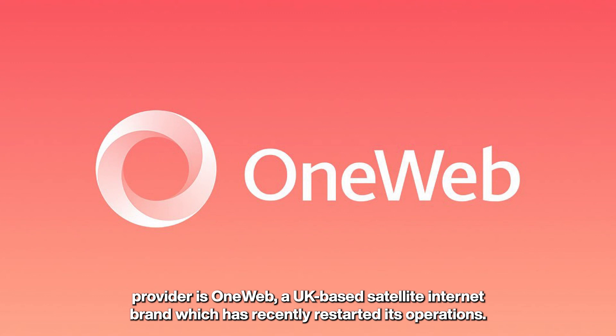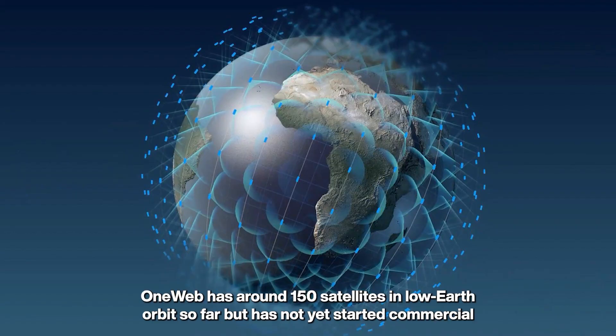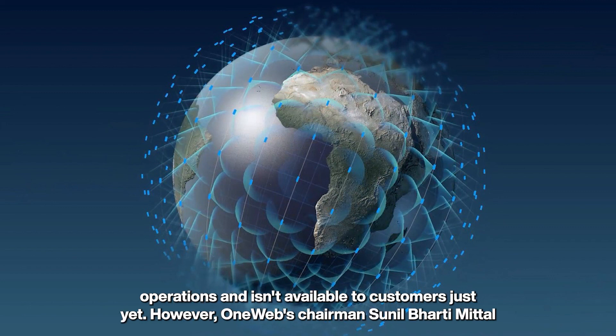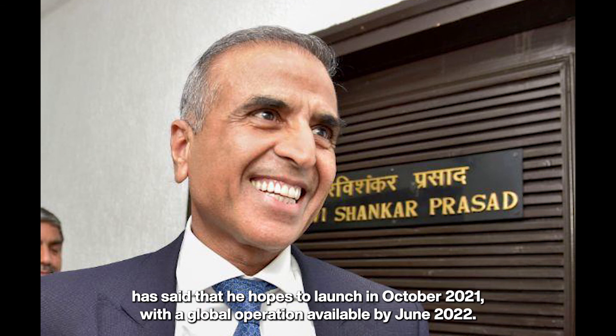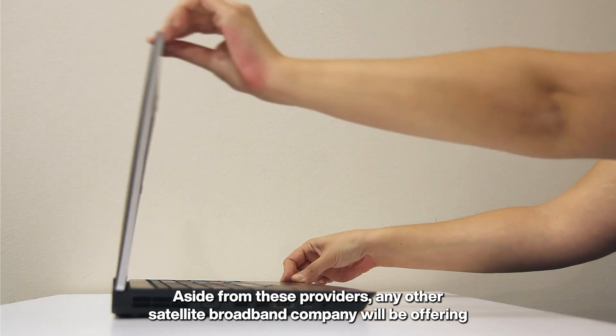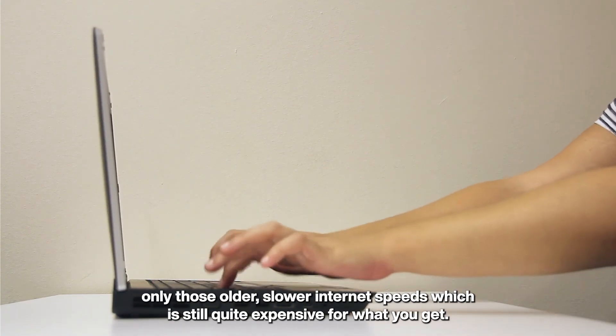Given its limited availability and high installation costs, the other satellite broadband provider is OneWeb — a UK-based satellite internet brand that has recently restarted its operations. OneWeb has around 150 satellites in low earth orbit so far but has not yet started commercial operations. OneWeb's chairman has said he hopes to launch in October 2021 with global operation available by June 2022.